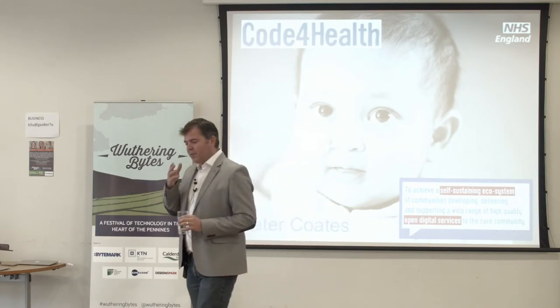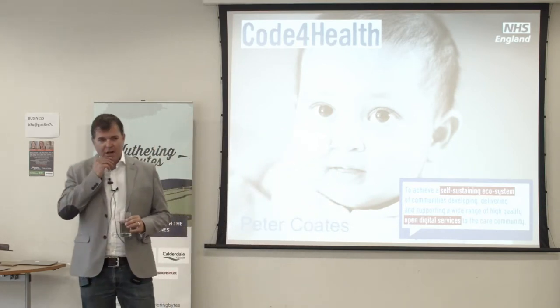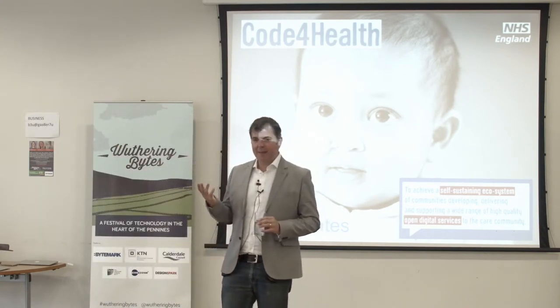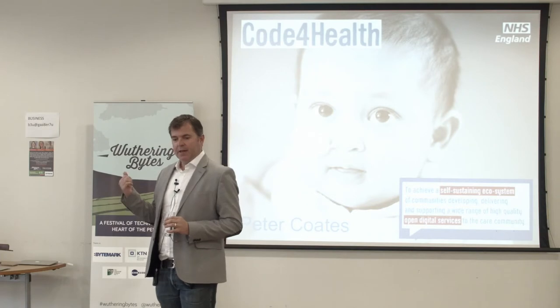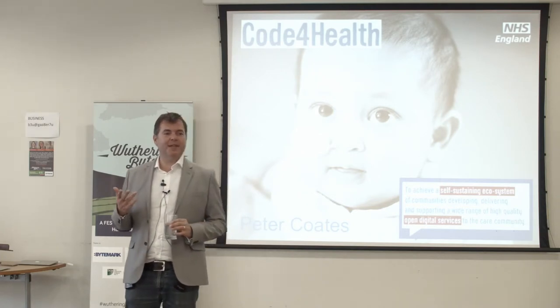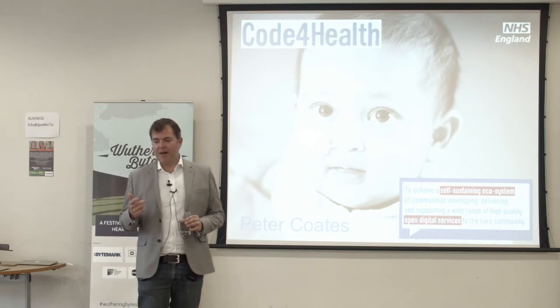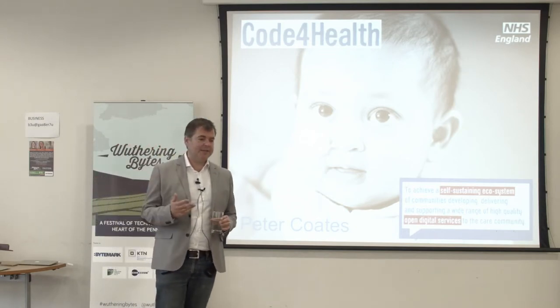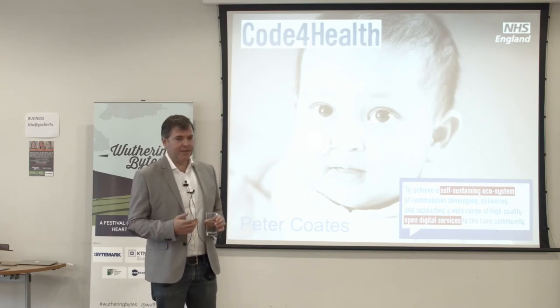The Open Source programme in the NHS started probably two years ago. It was running for about six months before I came along. I came to NHS England 18 months ago for three months and ended up staying. My background before that is in local government transformation, IT, business process redesign, etc.